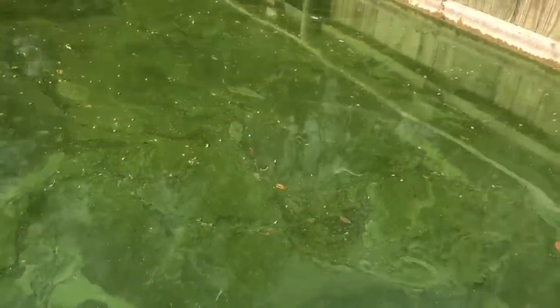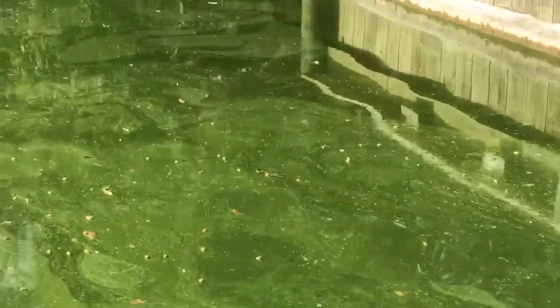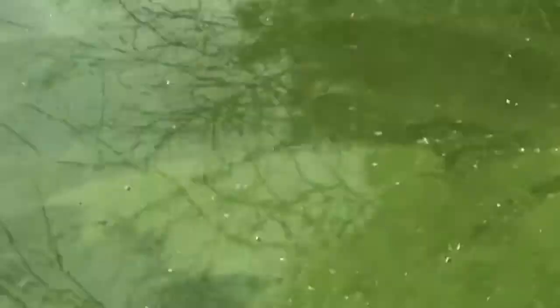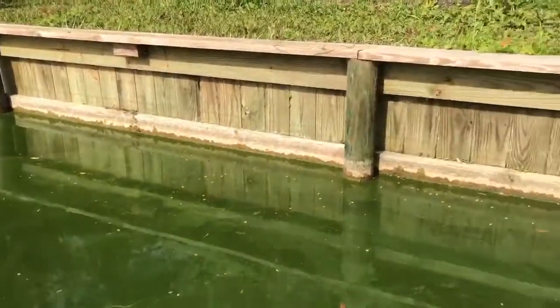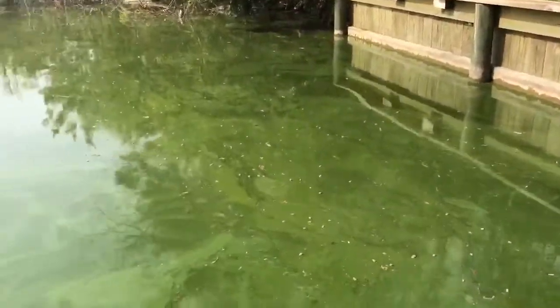We're just getting some close-up looks at the disgusting algae on the surface. Luckily we've had a kind of a cool spring — last year was the opposite, we had a really warm spring. But as it's warming up now, the algae is starting to thicken up and pretty soon it's going to be pea soup again. It's that planktonic algae.